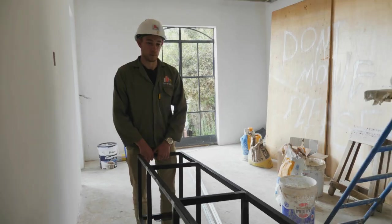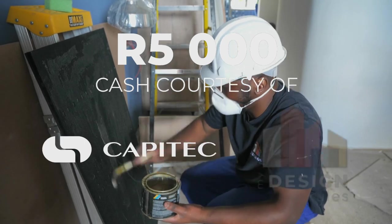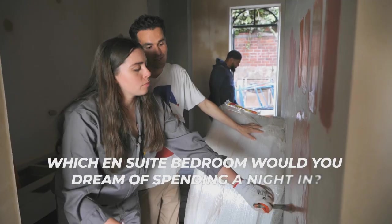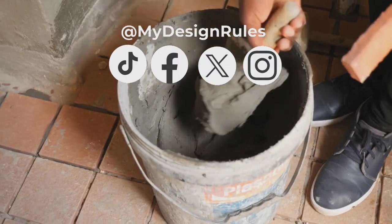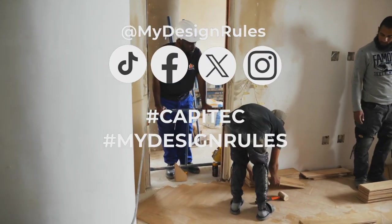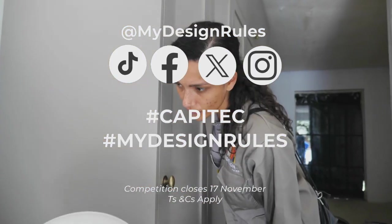While the duos rush to finish their spaces, you could win R5,000 cash courtesy of Capitec and MyDesignRules. Tell us which ensuite bedroom you dream of spending a night in by replying to the competition post on MyDesignRules social platforms with hashtag Capitec and hashtag MyDesignRules. Competition closes Sunday, 17 November. Terms and conditions apply.